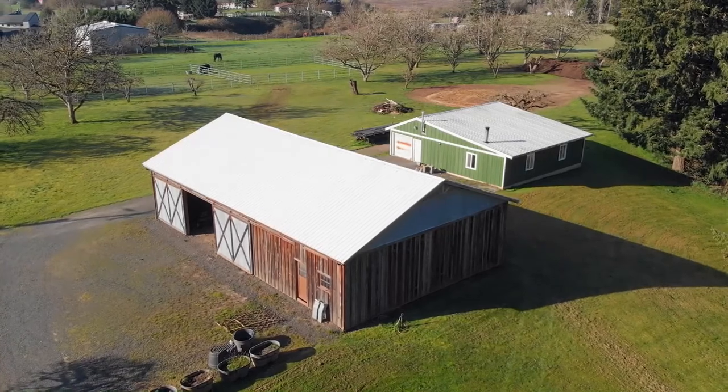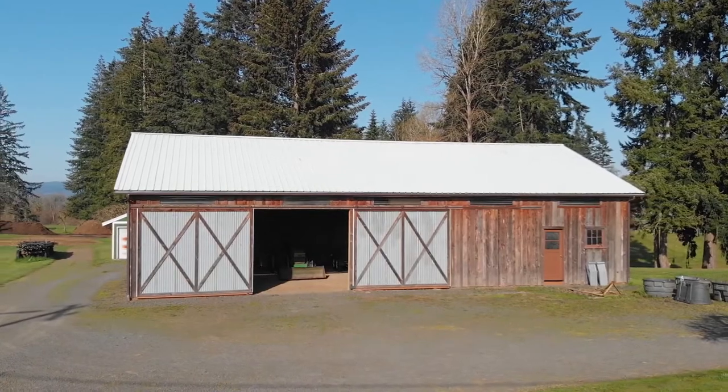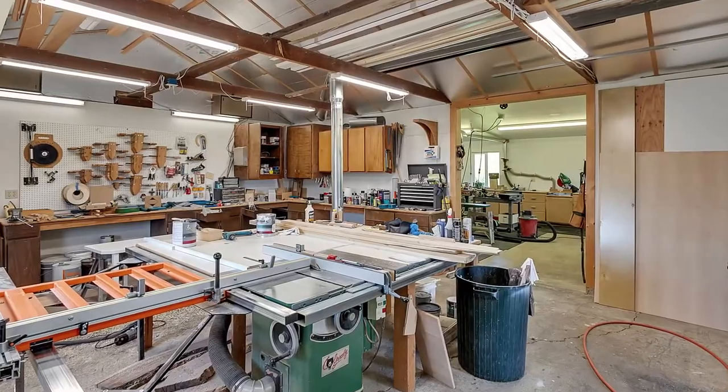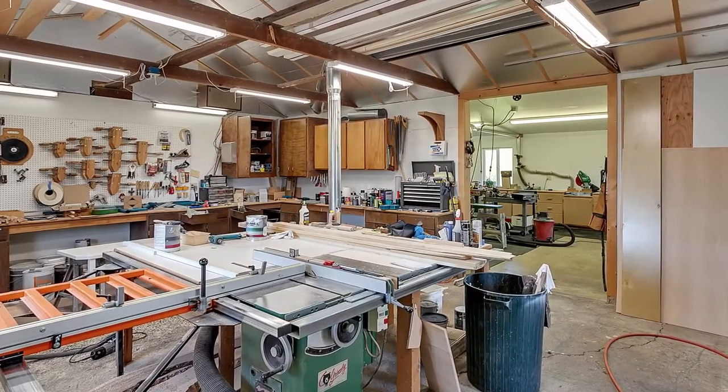The crown jewel for any handyman would have to be the complete woodworking shop. The temperature-controlled, concrete floor, roll-up doors, and abundant 220 power provide the ideal creative man cave.